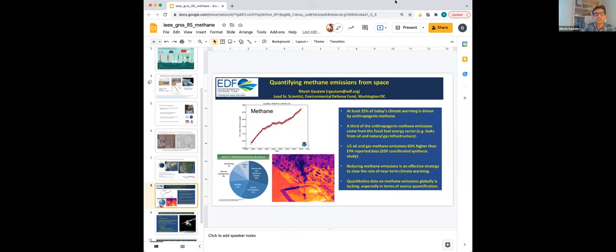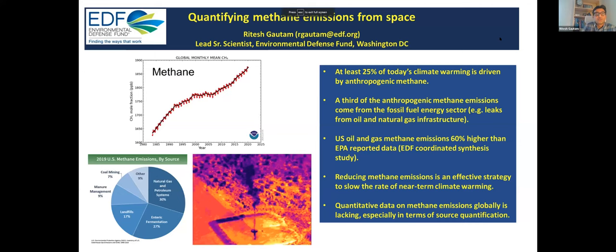Thanks for organizing the panel and the invitation to participate. I'm from Environmental Defense Fund, a lead senior scientist based in the D.C. area. EDF is an international nonprofit environmental organization — more than 50 years old, founded by scientists, with about 800 staff members distributed across Asia, Europe, North America, and South America. Science really drives our mission. We work on a range of topics at the intersection of environmental science, policy and advocacy, ranging from air quality, methane emissions, climate change, and ecosystems.